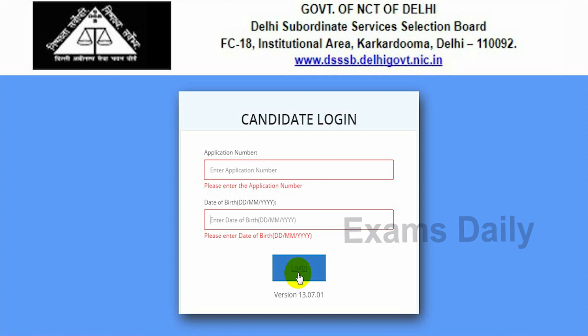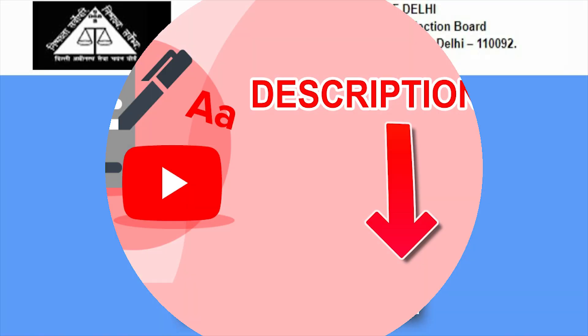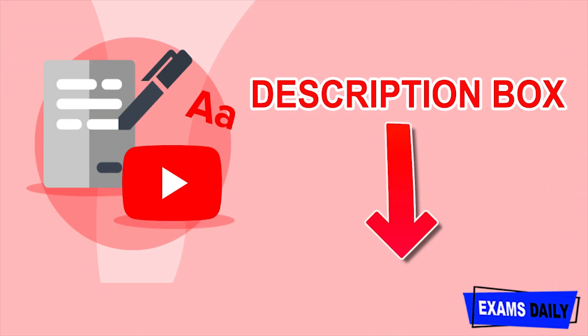After logging in, you can view the admit card for the Nursing Officer Examination 2019. The selection process first stage is a written examination. The written examination duration is two hours, for 200 marks, and there will be a 0.25 negative mark. Once uploaded, we will provide the direct link in the description box, along with the examination schedule PDF.